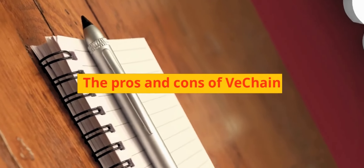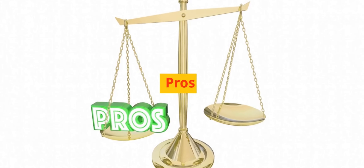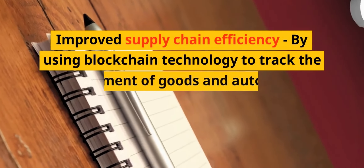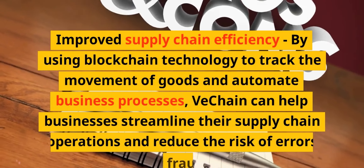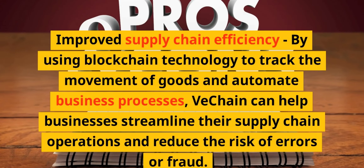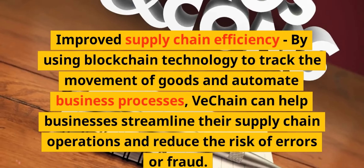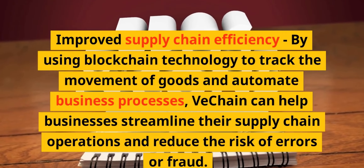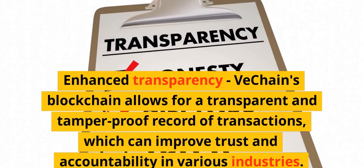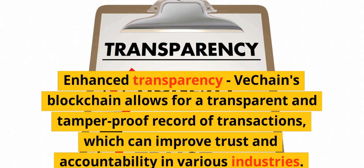The pros and cons of VeChain. Pros: Improved supply chain efficiency — by using blockchain technology to track the movement of goods and automate business processes, VeChain can help businesses streamline their supply chain operations and reduce the risk of errors or fraud. Enhanced transparency — VeChain's blockchain allows for a transparent and tamper-proof record of transactions, which can improve trust and accountability in various industries.